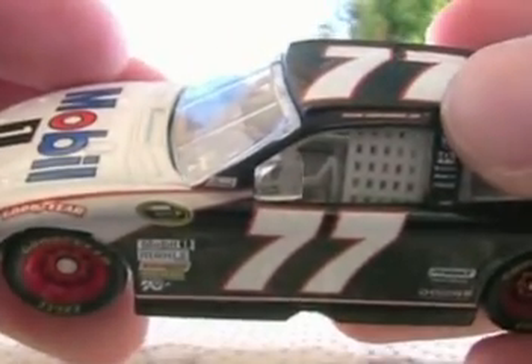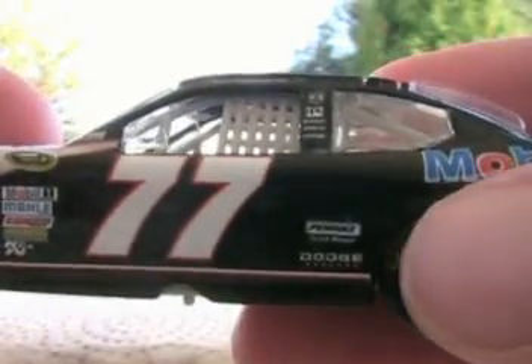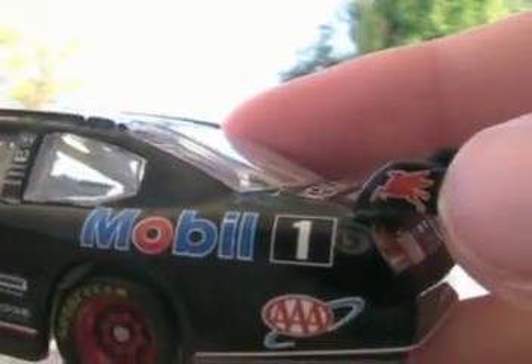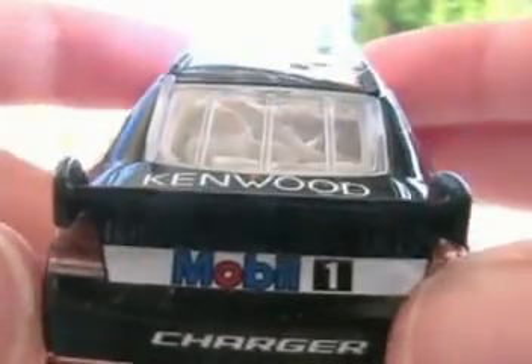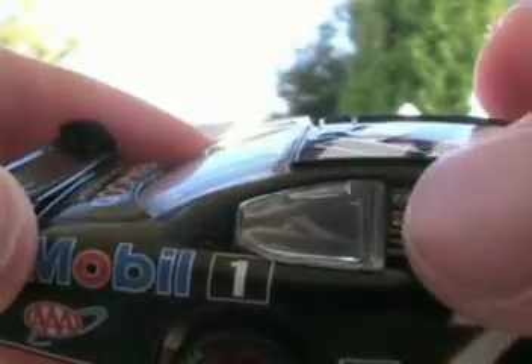Sam Hornish Jr.'s name, Dodge, PPG, Bosch, Snap-on, and Marzik or something like that. Penske Truck Rentals and Dodge Dealers. Mobile One and Triple A. Then you've got the little horse thing with like wings or something — I don't really know what it's supposed to be, but it's pretty cool. Kenwood, Mobile One, Charger, 77. This side's basically the same thing — the little horse thing, Triple A, Mobile One, Penske Racing Dodge.